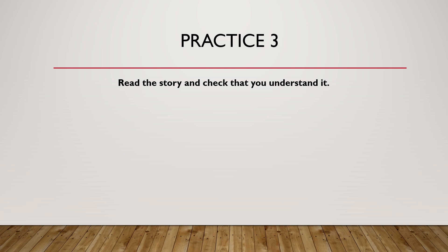Next, read the story and check that you understand it. If you need more time to finish reading it, just pause the video.